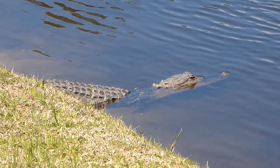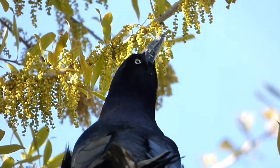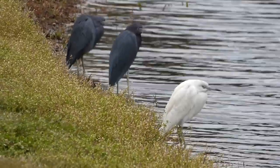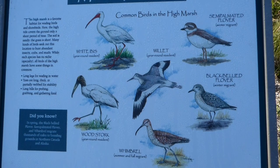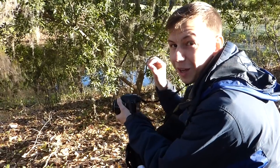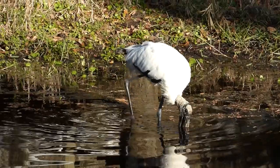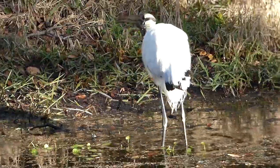On our previous trip to Hilton Head Island, we located many species that can only be found in the southern United States. However, there were still some we were hoping to see this time around, one of which we were lucky enough to find just a short walk from our condo. We're looking at the first wood stork we've ever seen, and it's using its bill to feel around in the sediment along with its feet to find food. It just caught a fish a few seconds ago.